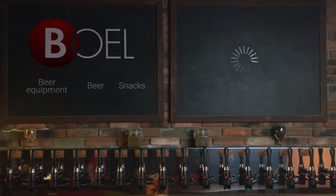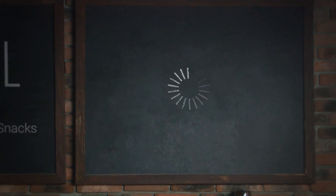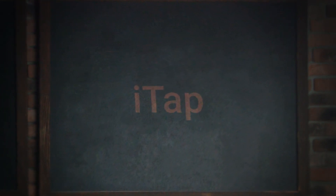And now, we present to you a revolutionary device on the market for the dispensing of beer and carbonated drinks into PVC and glass bottles. The iTap.